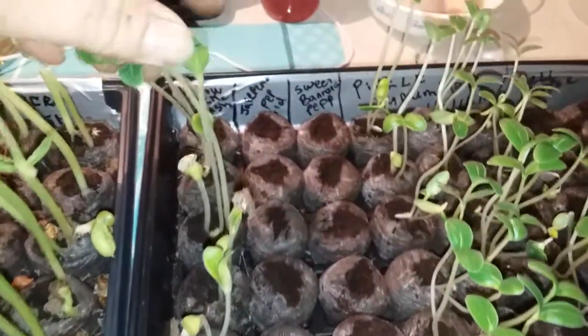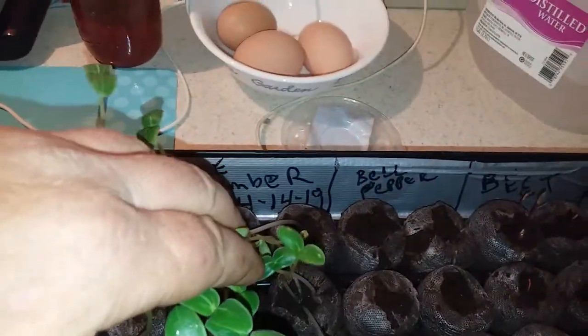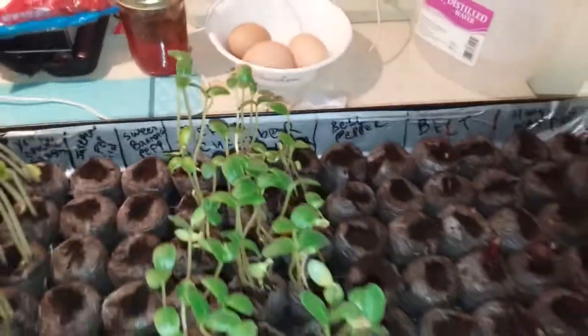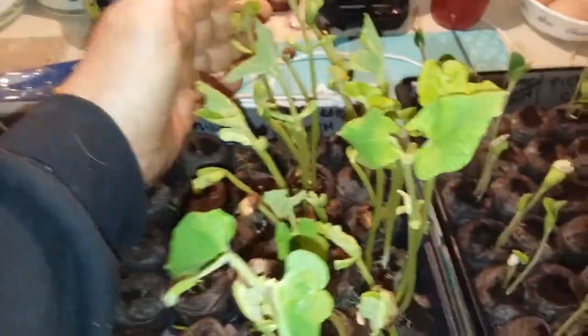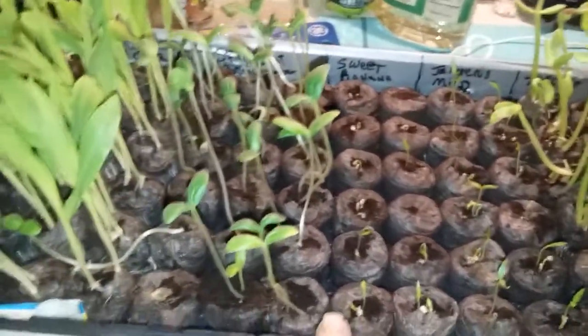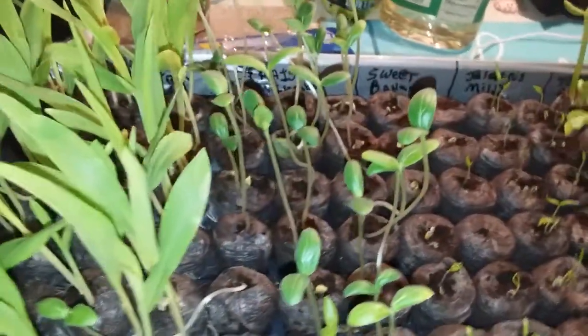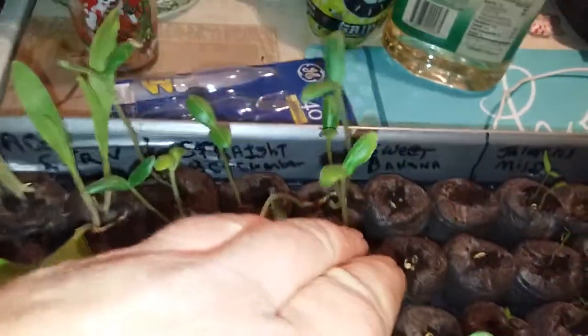These six are yellow squash, crookneck squash, and I planted them the 14th of April. It's just a standard Jiffy little greenhouse thing. These over here, going from right to left, I have top crop bush bean — just 12 of those — 12 mild jalapenos, 12 sweet banana, which are just now coming up, 18 straight eight cucumbers, and 18 corn.